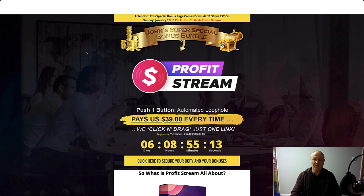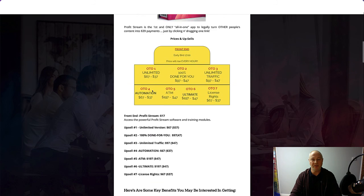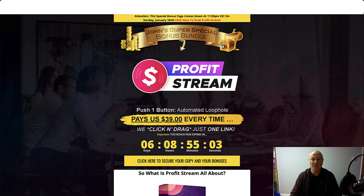So that is ProfitStream. If you want to pick this up, just click the link in the description below, click on any of the yellow buttons throughout this page, go to the sales page where you can make your purchase, and grab ProfitStream and my bonuses. Thank you guys — I appreciate you supporting this channel. Thanks for watching and taking the time out to watch this video. I'll see you again in another review. Bye for now.